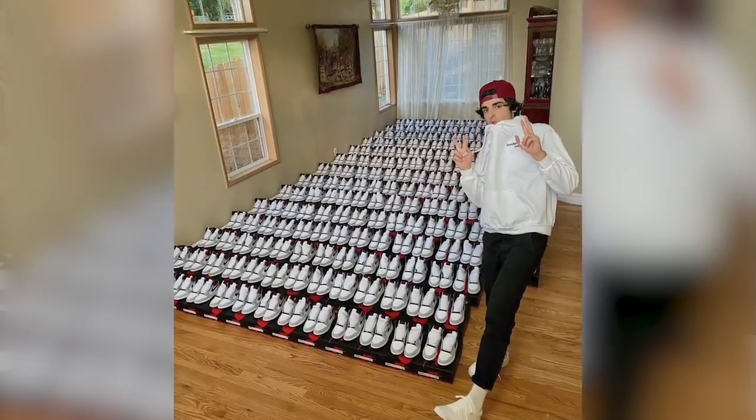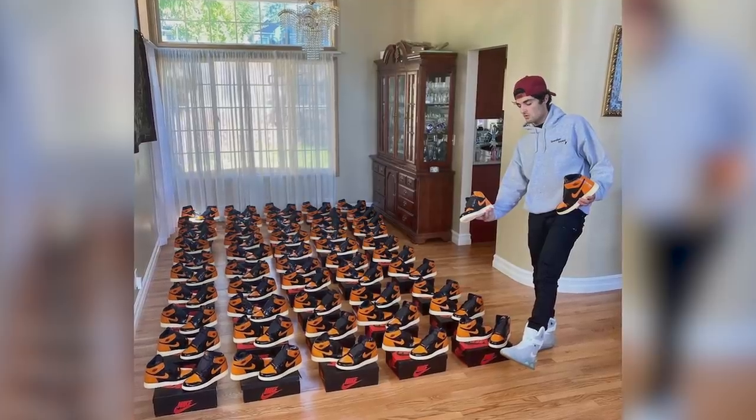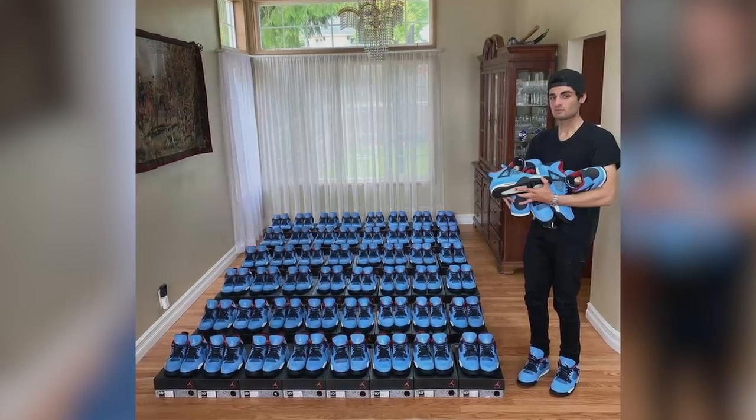For those who do not know what type of reselling you do, can you go over it again? So I basically do a method called holds, which is holding a shoe for three to six months. I try to look for the long-term value, and once a shoe reaches its peak with long-term value, then I try to sell it off in bulk. That's how I make the majority of my profit reselling.